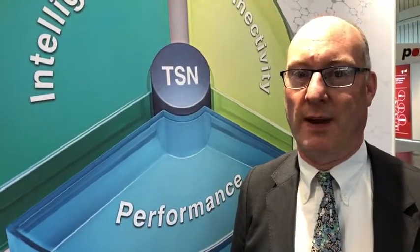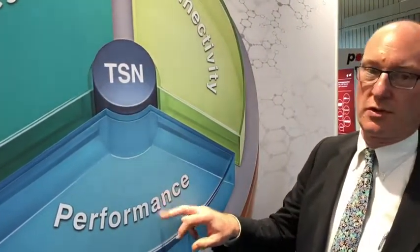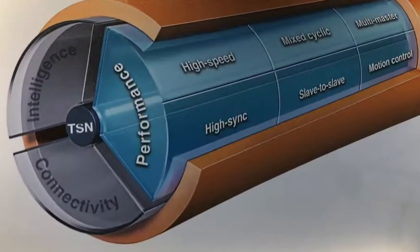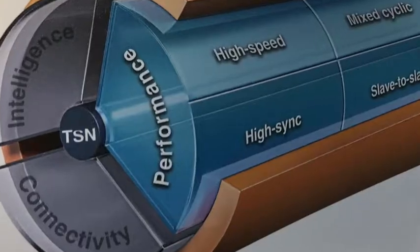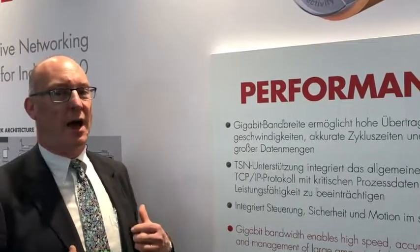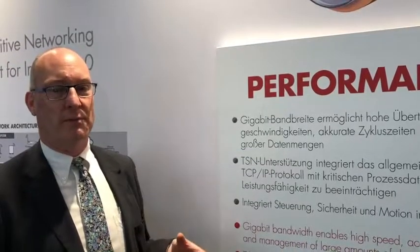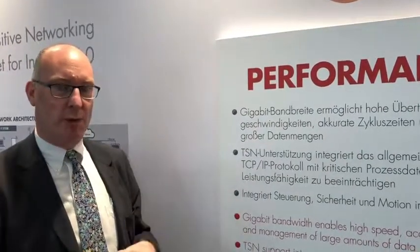So that breaks down into three key pillars for us: performance, connectivity, and intelligence. First of all, with performance, the main points are that we have gigabit bandwidth, and this means that you can combine multiple types of control together and also include TSN on the same network, which therefore means you can integrate other traffic on the network, such as TCP/IP, and have all this working together on the same network without any loss of performance.